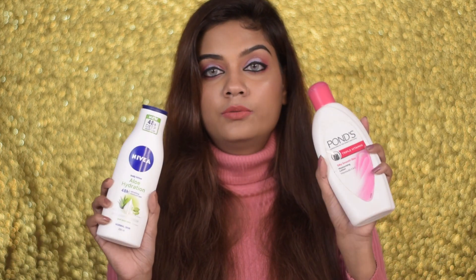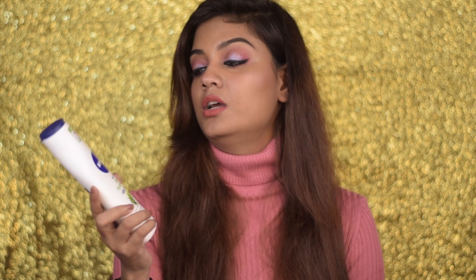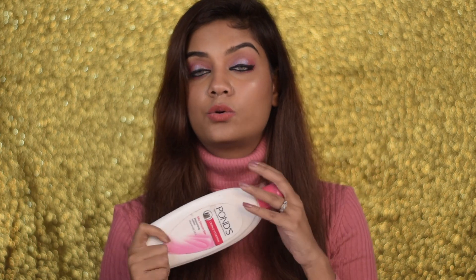For body lotions, I have two here. One is from Nivea — the Aloe Hydration, which is more suited for oily to normal skin if you want hydration without feeling greasy. If you are extremely dry and want something very hydrating and long-lasting, go for the Ponds one — I've been using this for years and loving it. Definitely try this if you are a dry skin type.